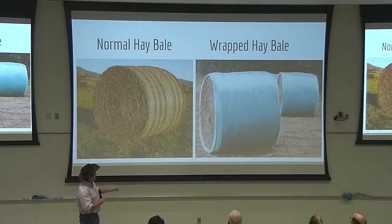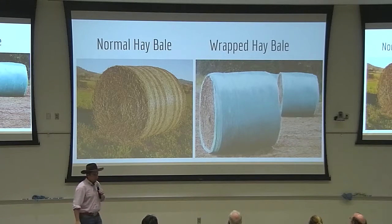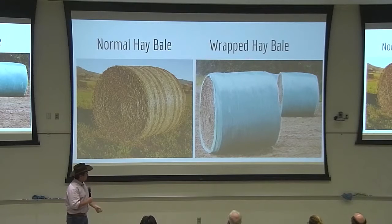This is a normal hay bale. It has everything a cow needs except for some key minerals. Most hay is grown close to where the cattle are kept because it's very expensive to transport. These bales are wrapped in a form of plastic wrap. Normally, when a rancher feeds this, they have to cut the wrap off and burn it or dispose of it in some other way. It's very costly and kind of a pain.